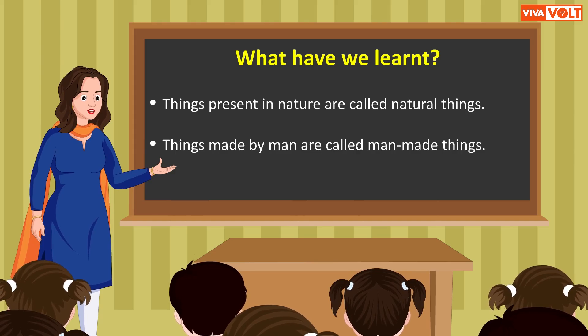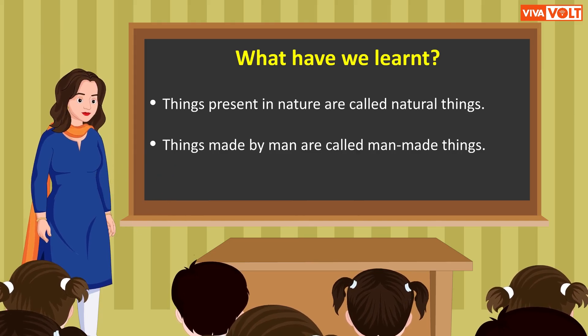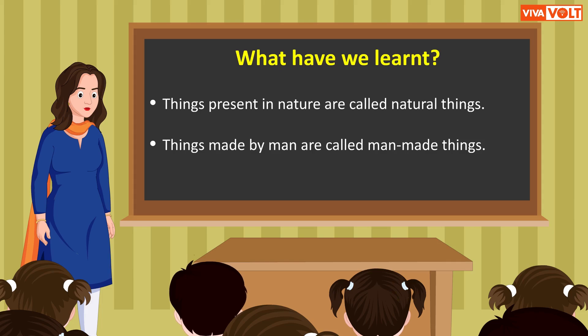Children, hope you enjoyed learning the concepts. We will meet soon to learn new things.